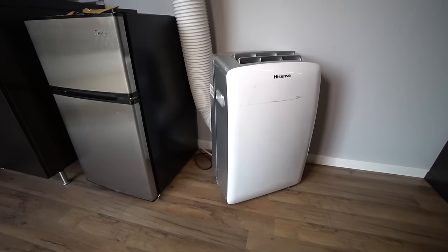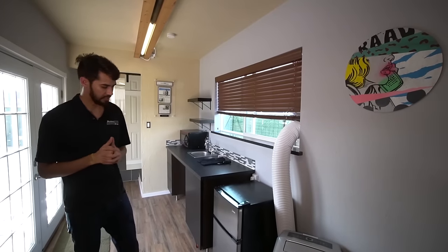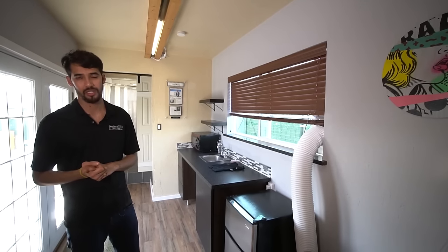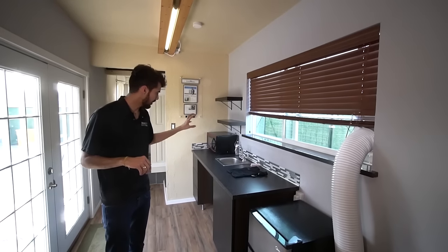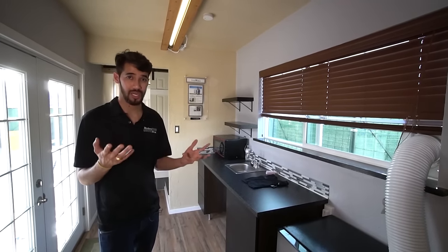This is a portable AC unit. We also have custom options where we put a split AC. The fridge is a smaller kind of fridge that we use. We use a hot plate in the kitchen — for this student dorm setting, the hot plate fits well.